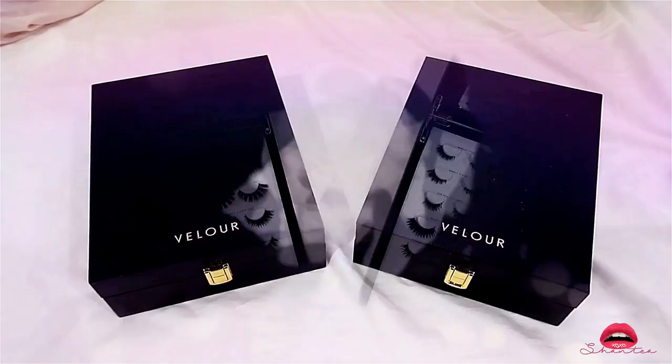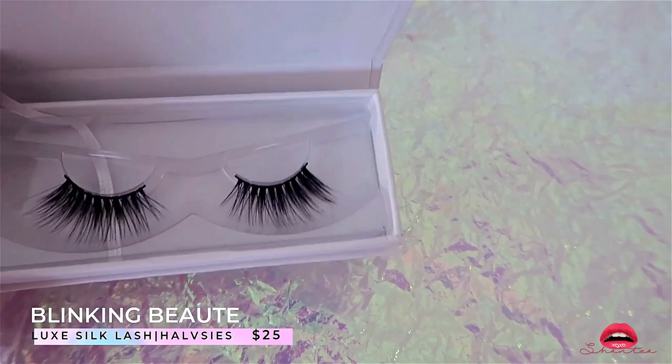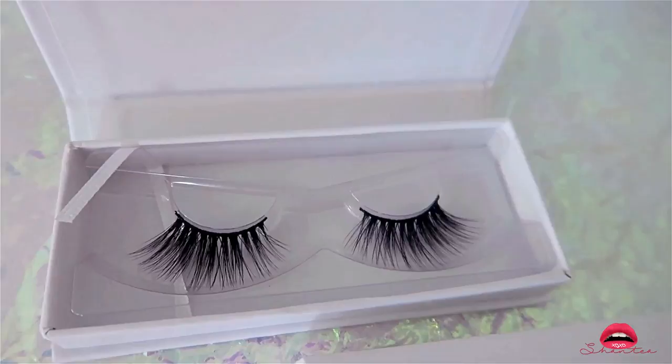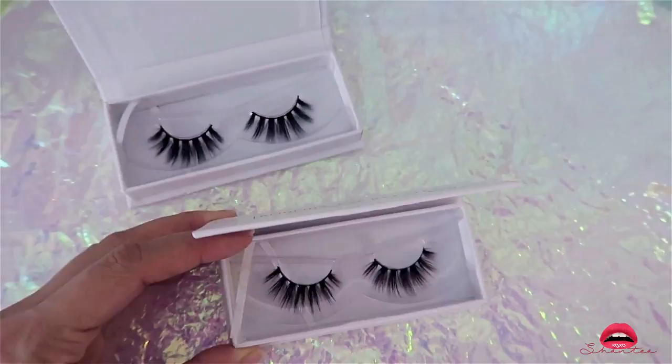While we're on the topic of lashes, I purchased quite a few by Blinking Beauty — when I like something I like to buy multiple pairs. This is the Luck Silk Lashes — I actually have four pairs but only showed two on camera because the other two have already been used. The other style I got is Baby Doll, and I also got four of those pairs. These two are already in my Velour box so that's why I don't have the box for them anymore.